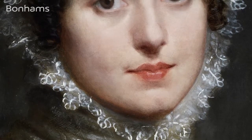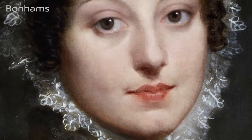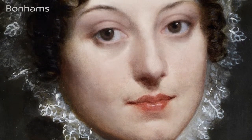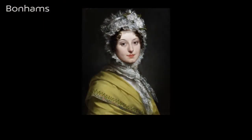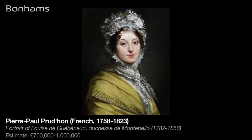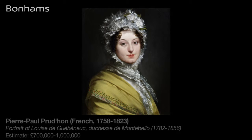As a young man, Prud'hon went to Italy where he was particularly struck by the works of Leonardo, Raphael and Correggio. So perhaps it's appropriate that he should have painted the portrait of the very beautiful Duchess, who was described by her friend Laure Junot as being so beautiful she could have been the model for either Raphael or Correggio.